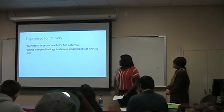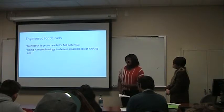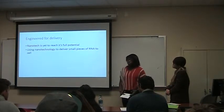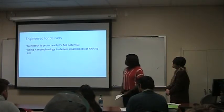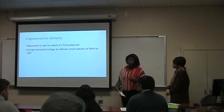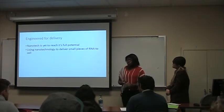The last topic is engineering delivery. Since nanoparticles are still relatively new, they haven't reached the point where everyone can afford them. So they're trying to find other ways to engineer cancer drugs — using nanoparticles to deliver small pieces of RNA to the cell. The challenge is it's really hard to engineer medication for one specific person, so they're still finding ways to make it more affordable.